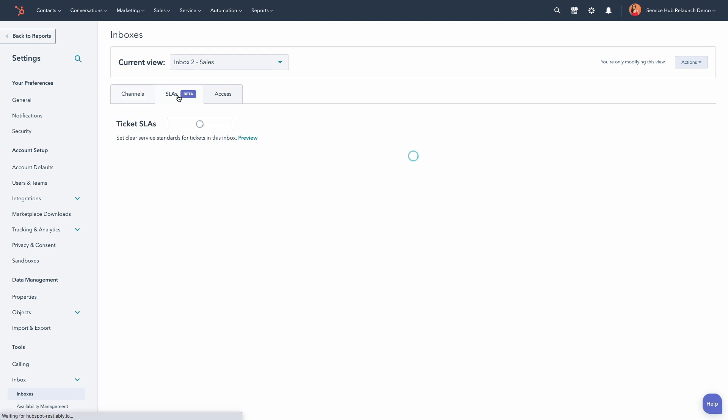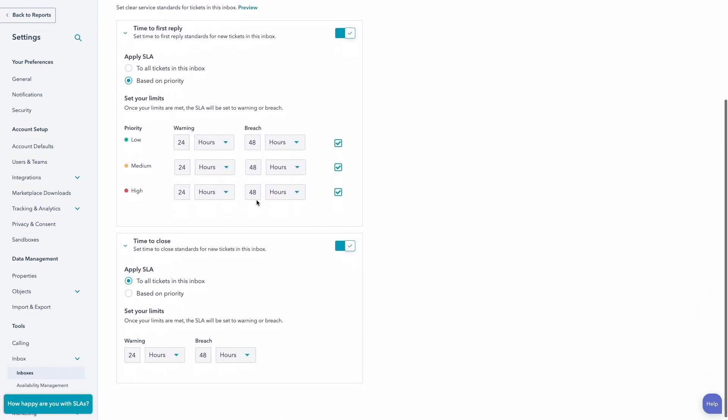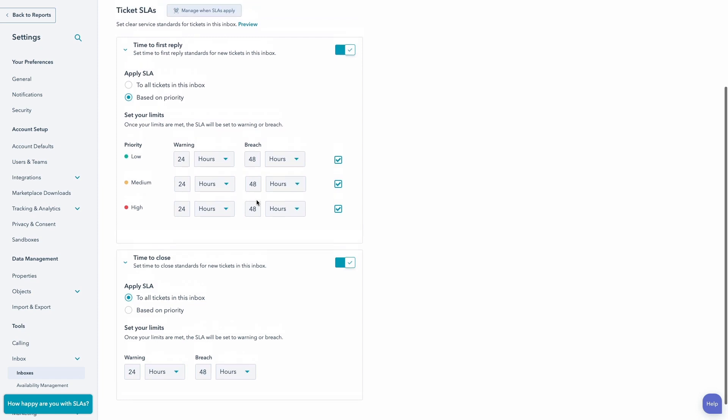To set up your SLAs, navigate to your inbox settings. Here you'll be able to set your working hours as well as your SLA as it relates to time to first reply and/or time to close. Keep in mind you can also apply SLAs based on ticket priority.